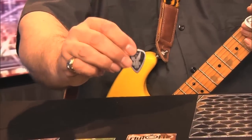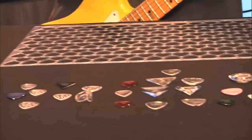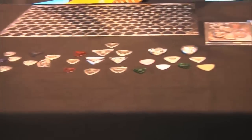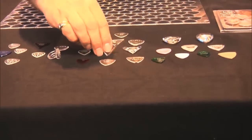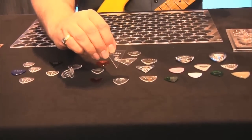We were also discussing the V Picks, which are made here locally. We were discussing this with Vinny and his wife here in Nashville — they transplanted from California last year and they're doing some great things with these picks. When I went to Vinny's shop, the fun thing was he let me take one of these, and this is what one of them looks like before it's been ground down.